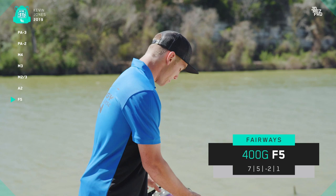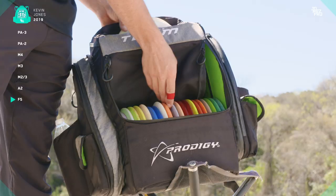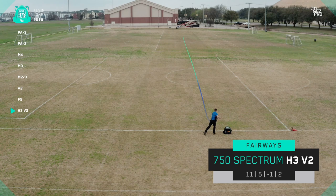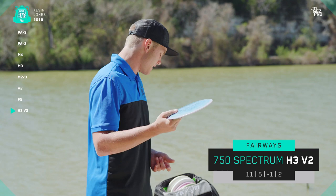For a straighter fairway driver, I might pull out the H3 V2. The most understable H3 V2 I'm carrying is this 750 Spectrum Will Schustrick Core Team H3 V2. This is for dead straight fairway shots where I want maybe a little bit of hold to the right — that's about it honestly. It's a really straight disc with just a tiny bit of fade to the right, so I can get it to turn over and fly a little bit understable. If I need some more stability, I'll step up to my newer 400 plastic H3 V2.